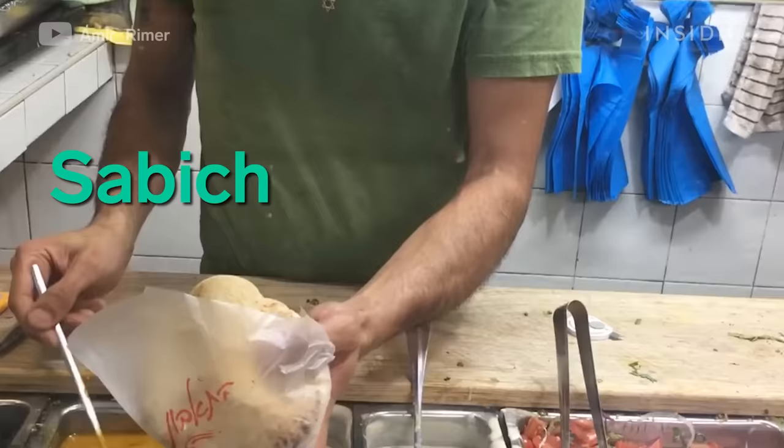Sabich, from Israel, is a pita bread stuffed with fried eggplant, boiled eggs, salad, amba, and many other sauces. The sabich is actually an Iraqi-Israeli hybrid.